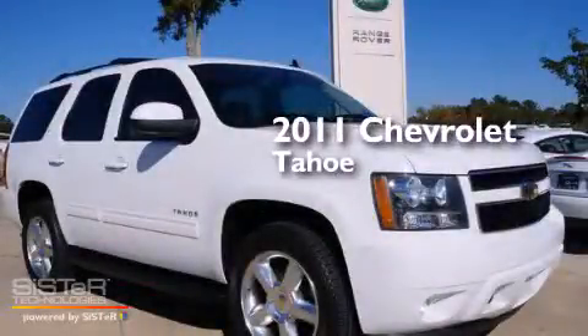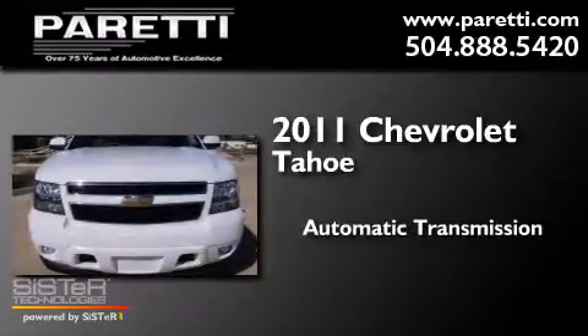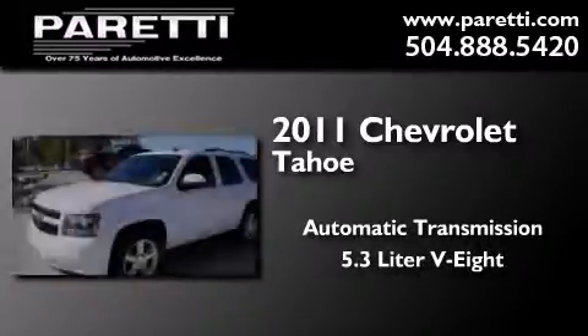This is a 2011 Chevrolet Tahoe. This SUV has an automatic transmission and a 5.3-liter V8.